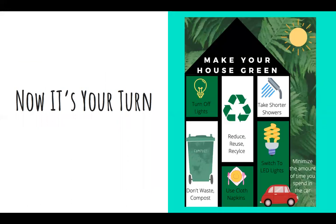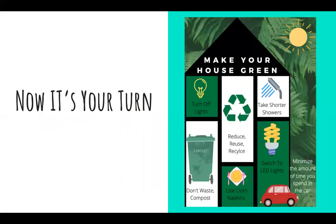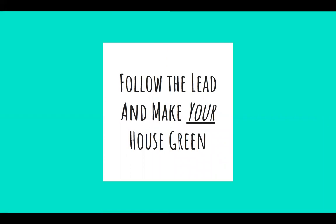Now it's your turn. Look at our infographic on our website to remind yourself of these steps. Follow the LED and make your house green. Be sure to check out our website and our YouTube channel for more information. Bye.